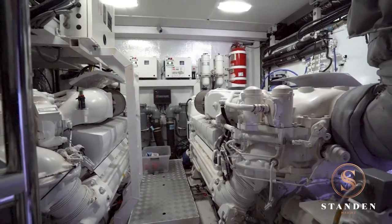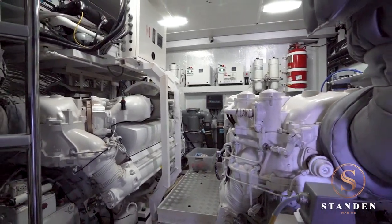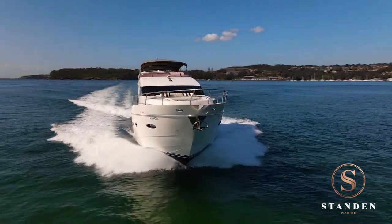This yacht is fitted with twin MTU diesels for reliable running and side power zero-speed stabilizers, offering everyone a more stable and enjoyable experience while on board.